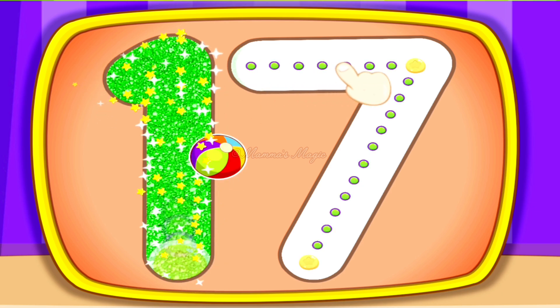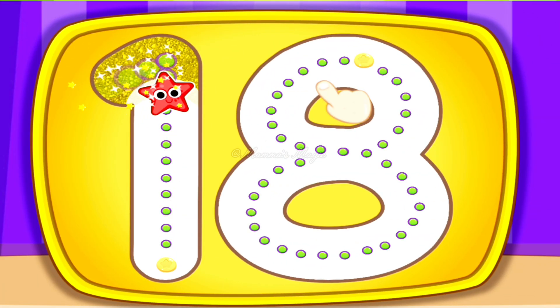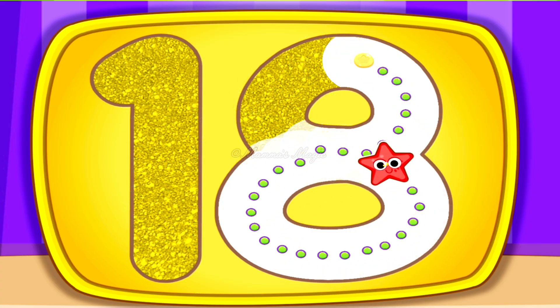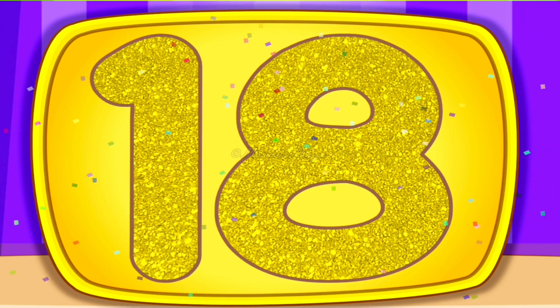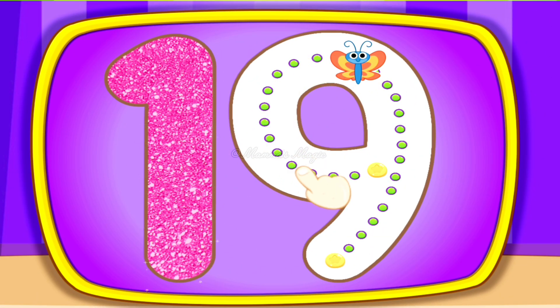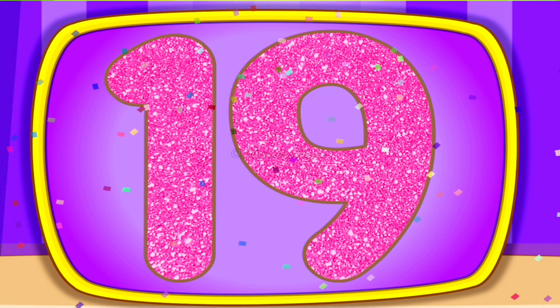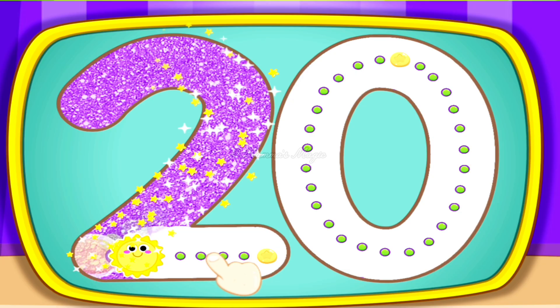Seventeen, Seventeen, Eighteen, Eighteen, Nineteen, Nineteen, Nineteen, Twenty, Twenty, Twenty.